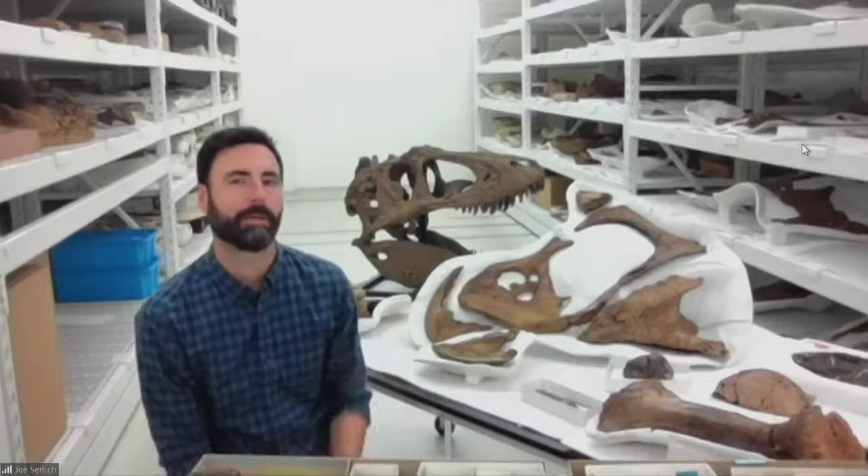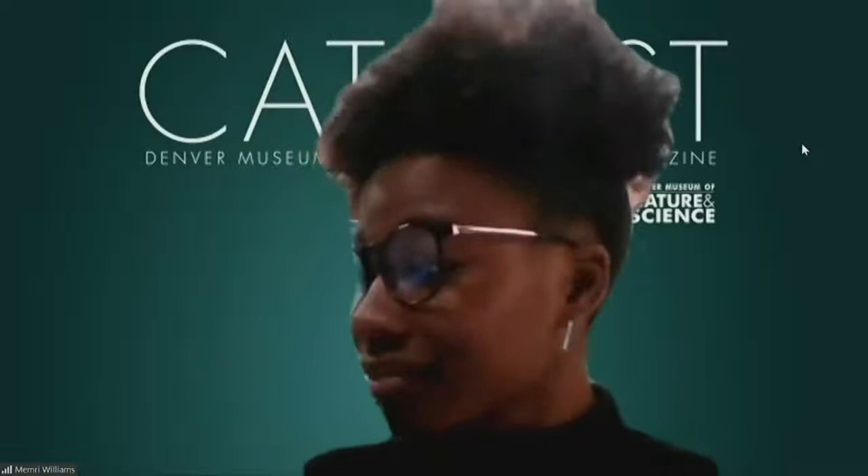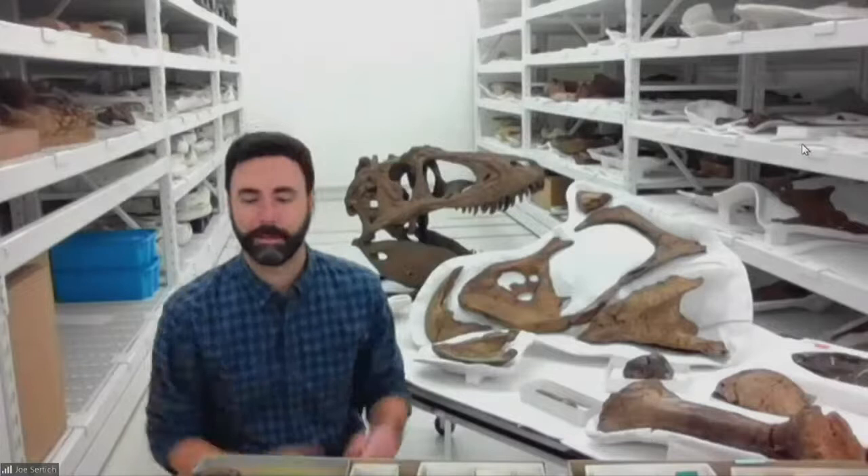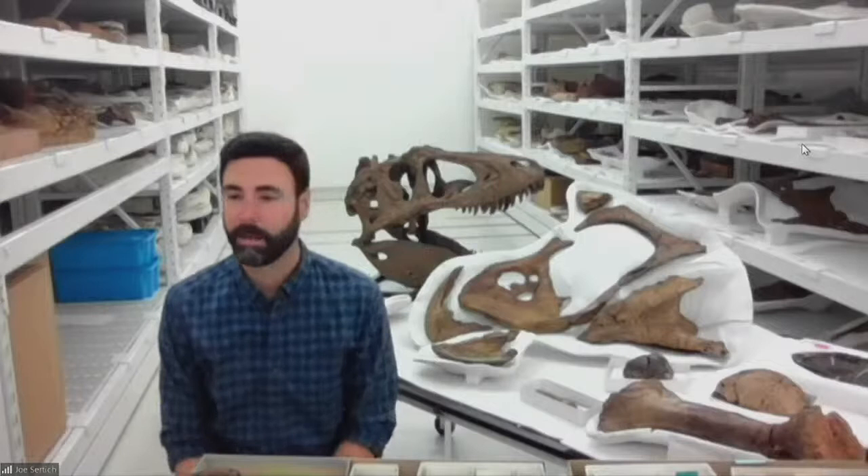Marissa asks: how much does a T-Rex weigh? It depends on the T-Rex, since we have different size classes from juvenile to adult. But an adult T-Rex would have been over 10 tons — the size of a really large bull elephant, really big animals.